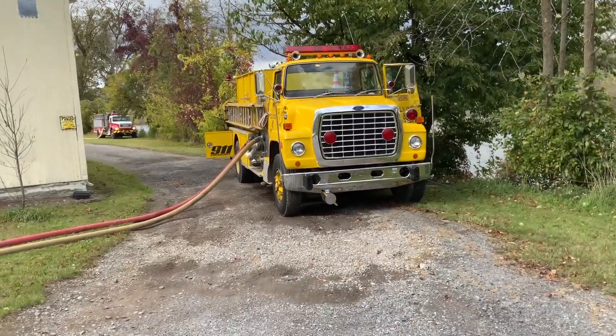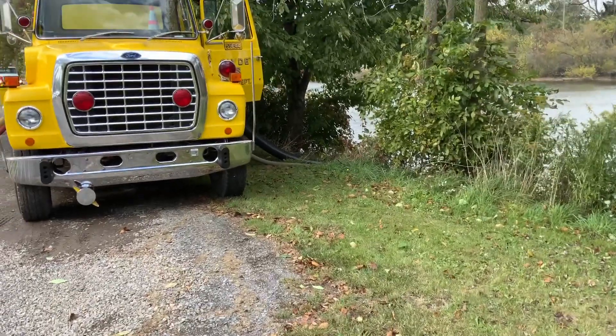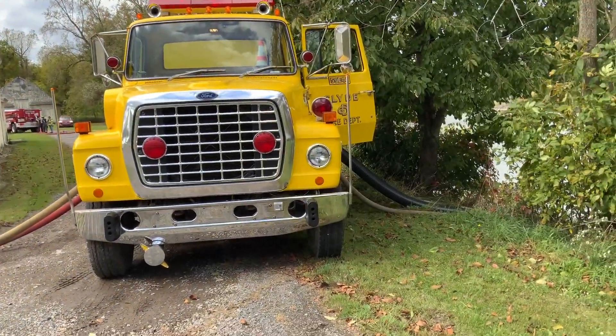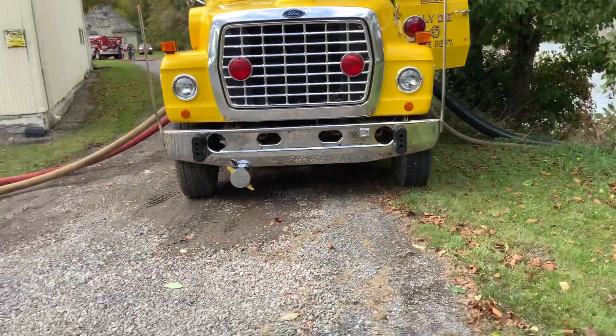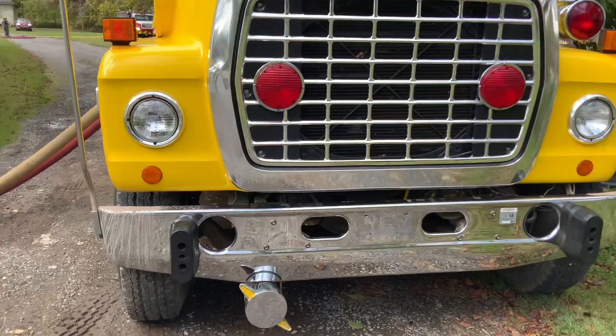We've got this 1,000 gpm pumper, but he is using a 6-inch hard suction instead of a 5, so he should be able to do 1,000 gpm without a problem. He is working off the floating streamer.